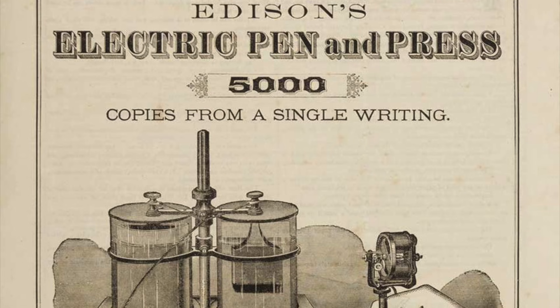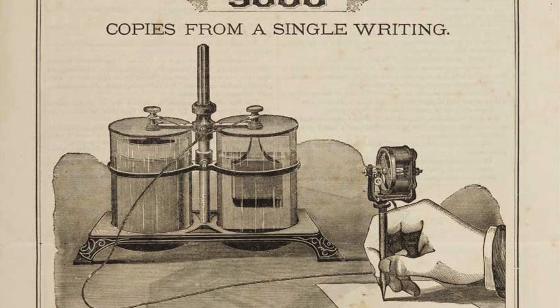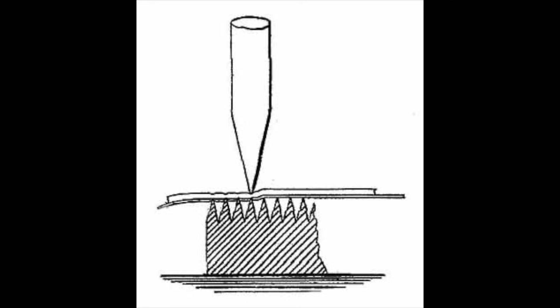But the most direct competition to Gestetner was a device invented in 1876 by Thomas Edison: the Autographic Electric Pen. This was a pen-like device with a little battery-powered motor in it that drove a rapidly reciprocating needle. And you would use this in conjunction with a grooved base plate to write out text in a series of little holes on a piece of thick blotting paper. And this produced a stencil, which could then be placed on top of a sheet of paper and rolled with ink, just like in Gestetner's system, to reproduce the text.